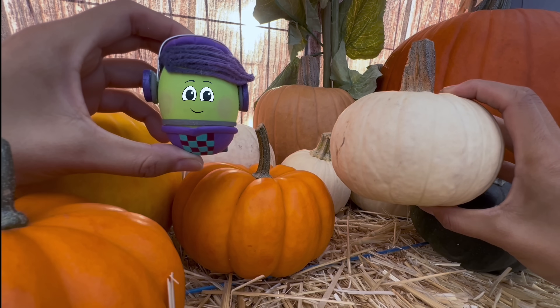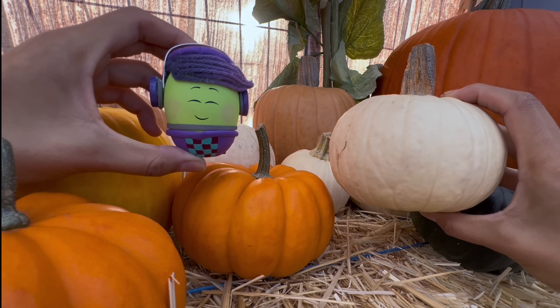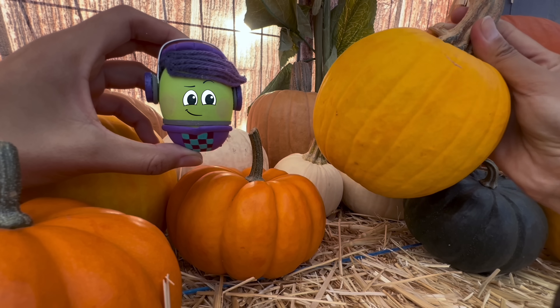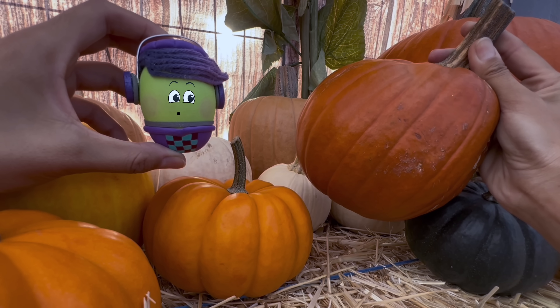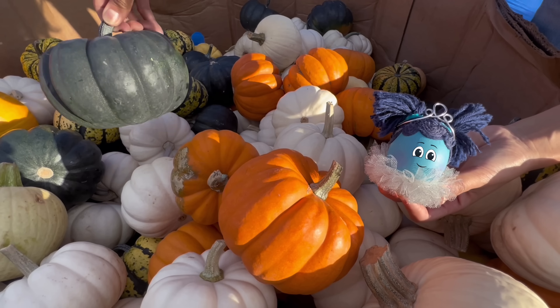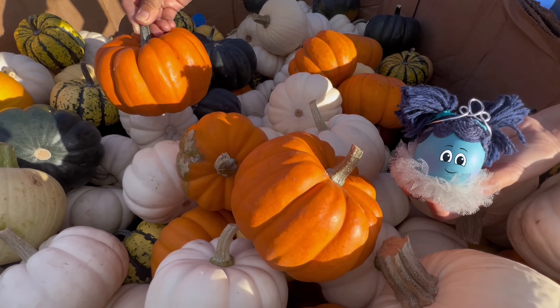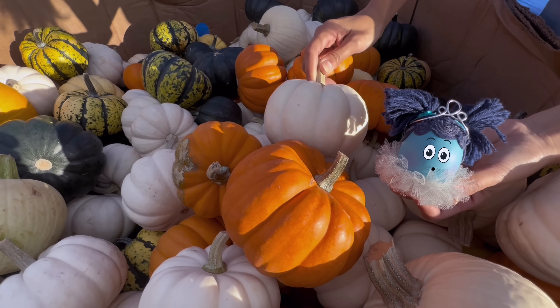This white pumpkin is shaped like an oval, while this yellow pumpkin is shaped like a circle. Whoa, this orange pumpkin is shaped like a pear. Robin can't decide which one she likes best — the orange one or the yellow one? Maybe the white one that matches her tutu.